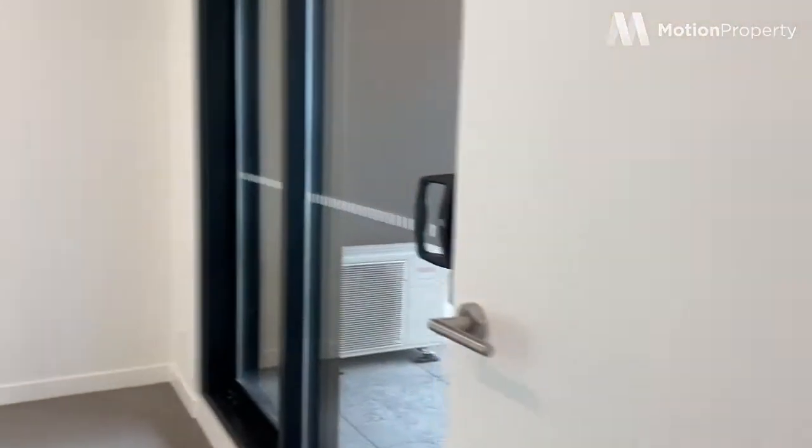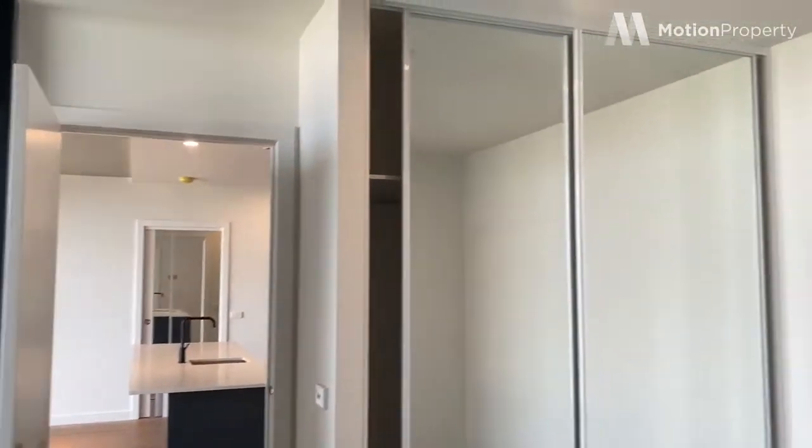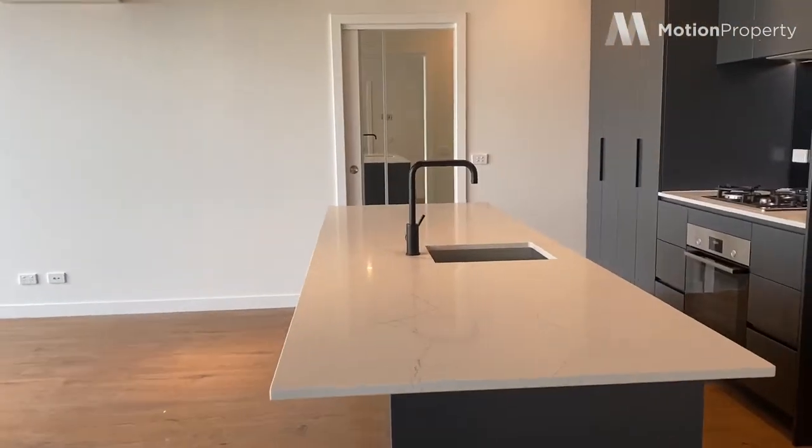And into the first bedroom here which is a great size and we have double mirrored robes. The property is also NBN ready — all the boxes are installed — and into the kitchen.